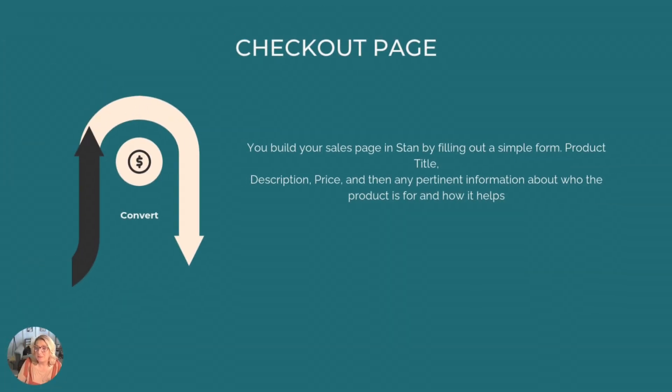Step five is to build a simple sales page — one page is all you need. Keep it clean and clear: what's your product, who's it for, how does it help them? Put yourself in your customer's shoes and ask yourself what you'd want to know before buying this product, then answer those questions in clear, concise language. If you have customer testimonials, add those as well. Stan makes that feature really easy to create and it's super professional-looking with zero effort.